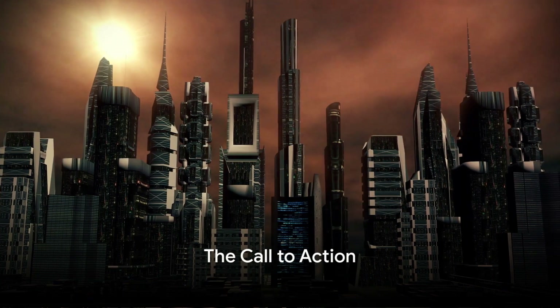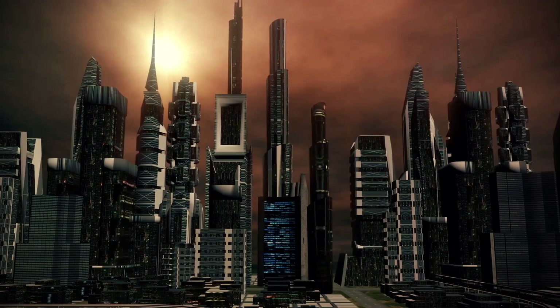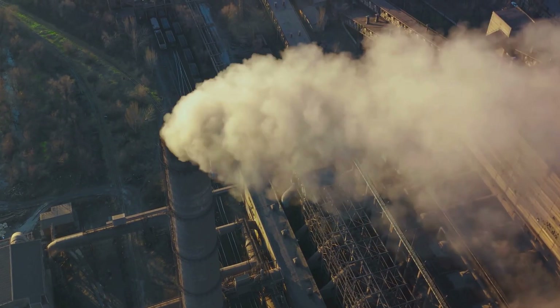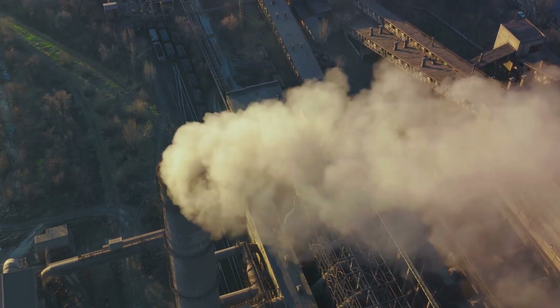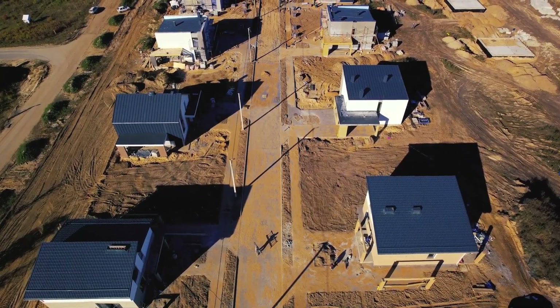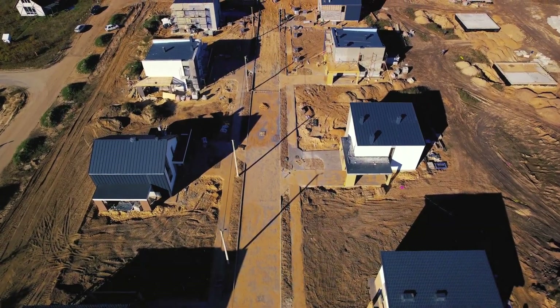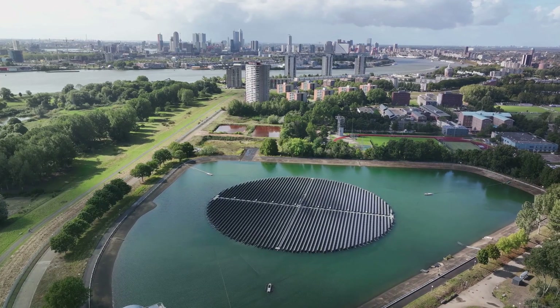In summary, our ocean temperatures are rising at alarming rates, and cement production is a significant contributor to this crisis. We can't ignore the fact that for every ton of cement we produce, we're also producing a ton of CO2. But there's hope — by replacing concrete with clay, we can start to turn the tide. This isn't just about saving our oceans; it's about saving our planet. We need to act now. The clock is ticking. Our future depends on it.